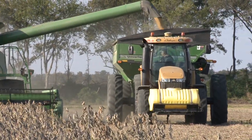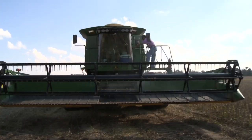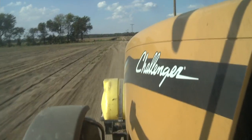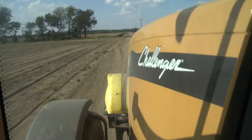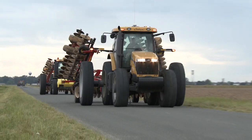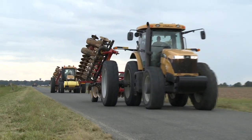During harvest, there is no room for equipment failures of any kind. What a farmer invests in plays a vital role in his success. You've got to have a good product that will stay out there on the row day after day, and if something does happen, then you've got to support it and be there for them immediately.